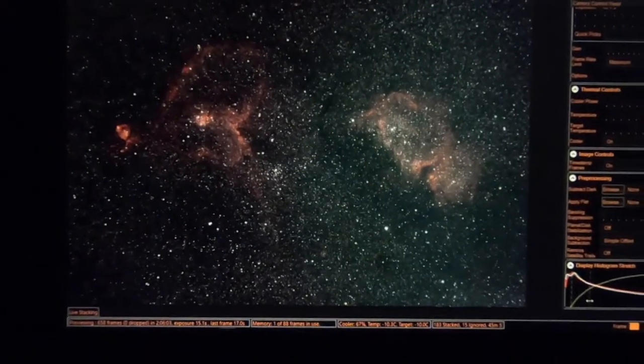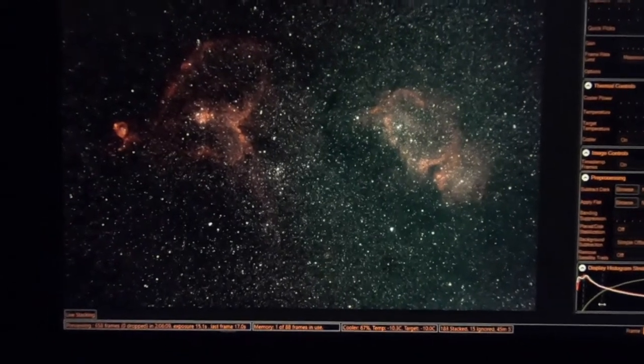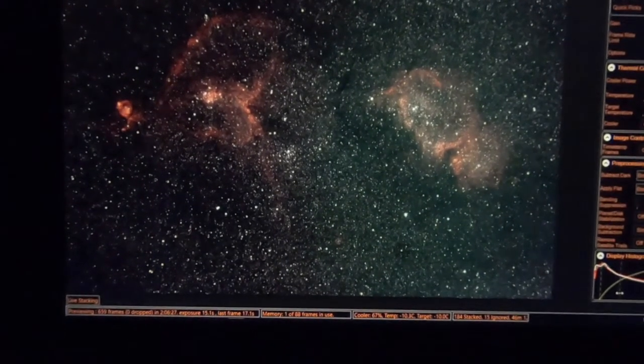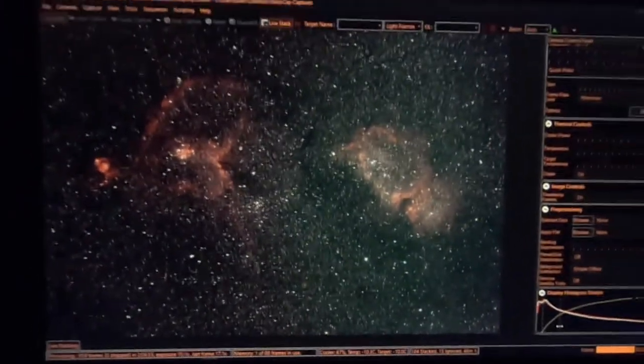We're at 183 stacked frames, or 45 minutes worth of data. I like the nebula — both the Soul and the Heart Nebula are coming along nice. Shadow's barking, I better go see what he's barking at.